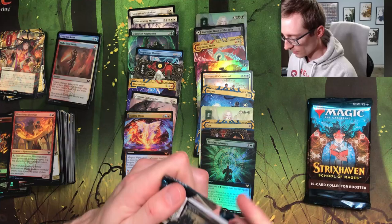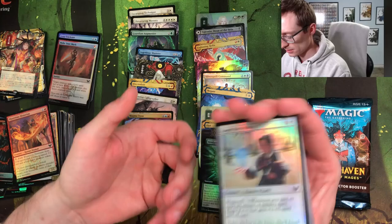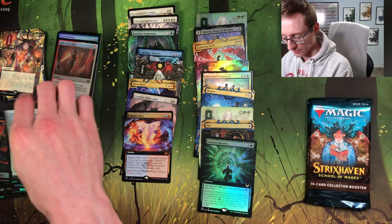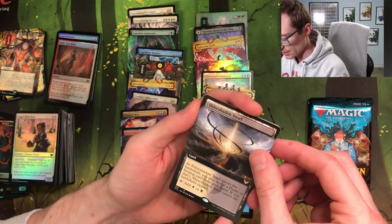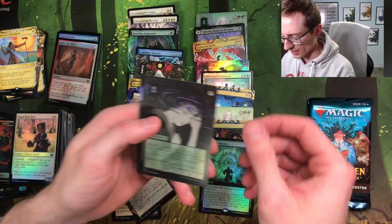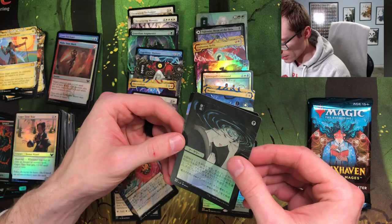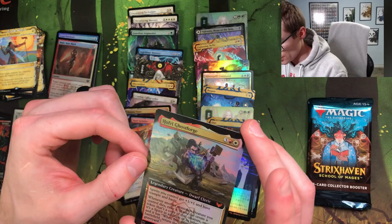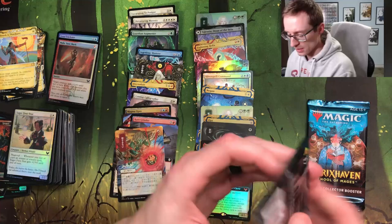We've got three packs left my friends. Inkling Spirit token — here we go. Eager First Year, Academic Probation, Sedgemoor Witch. Oh, Ruin Grinder! Glad we get a land — Shineshadow Snarl, always invest in real estate in Magic. Claim the Firstborn, Swords to Plowshares. Oh — foil Swords to Plowshares! That's probably my favorite card we've opened so far without a doubt. Oh, borderless Hofri Ghostforge — and it's got kind of a miscut with the white printer circle. That was probably our best pack so far.